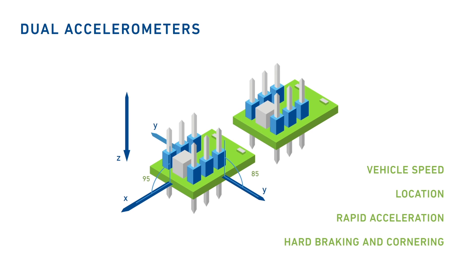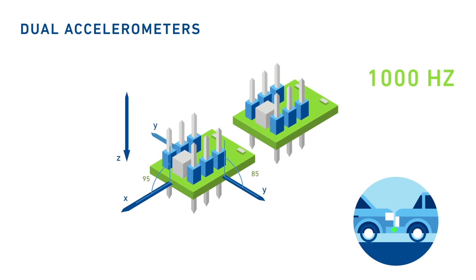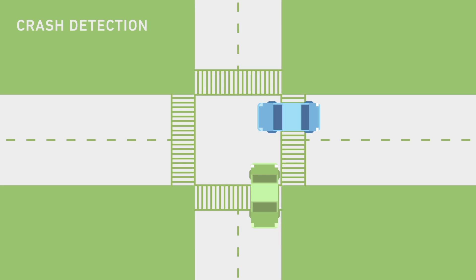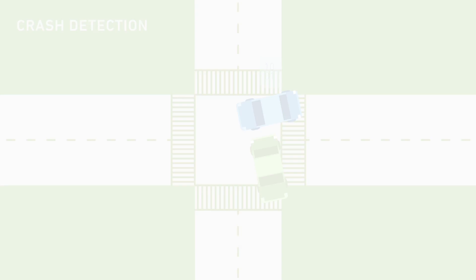The second accelerometer samples at 1,000 Hz and is calibrated specifically for crash detection. The device signals when an impact occurs and instantly records the moments right before and after the incident.